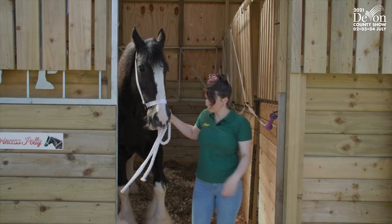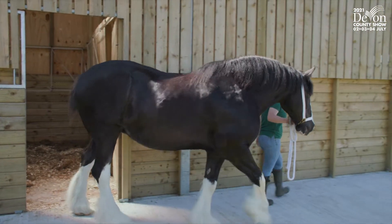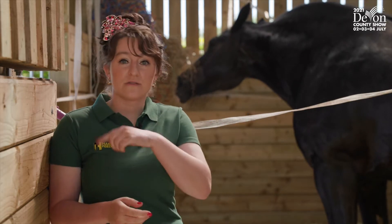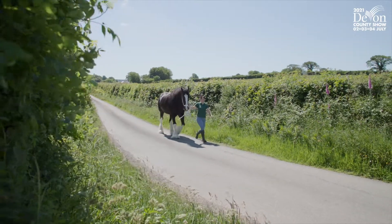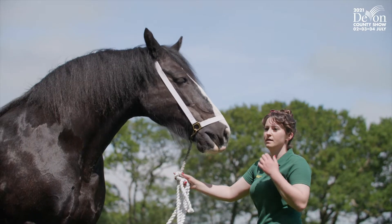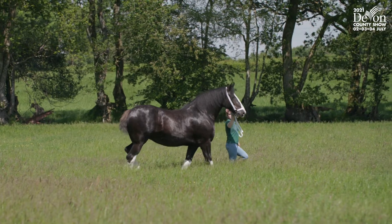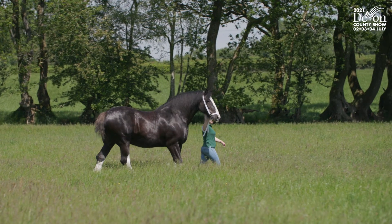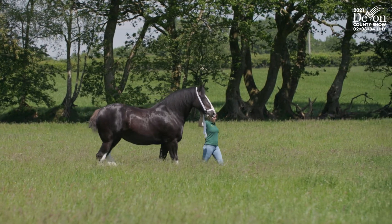Since we've been in lockdown last year, my project was working with Polly and I broke her in to ride, just hacking around the country lanes. The main reason why I broke her to ride is that Shire horses are very prone to stiffening up, getting arthritis, and being very lazy, so I can ride her to free her up in the mornings and hopefully prolong her life for as long as possible.